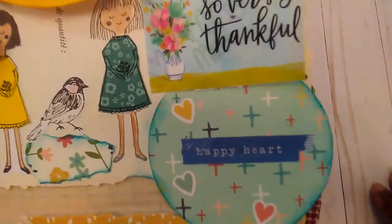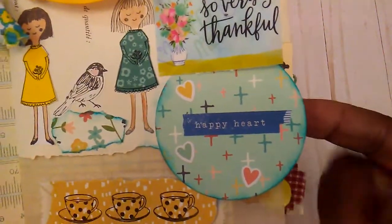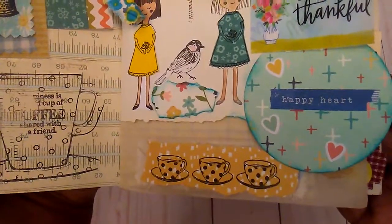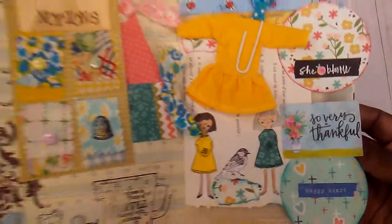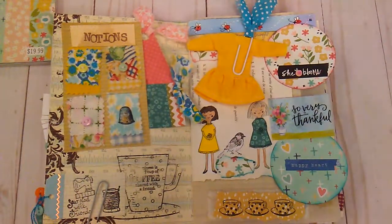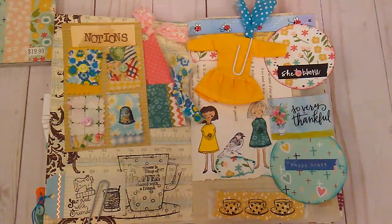This little piece that says 'she blooms' comes from Illustrated Faith, and I just added that. 'That looks so very thankful' was on some happy mail, and then another little Maggie Holmes sticker right there. The little cups are also a stamp from Hobby Lobby. That was my little page — I want to thank you all for watching, stay tuned for the giveaway, and I will talk to you later!